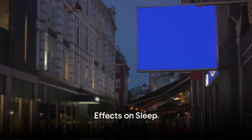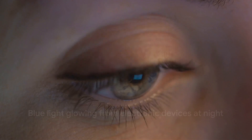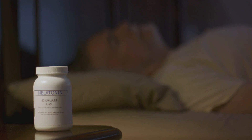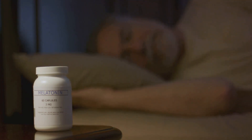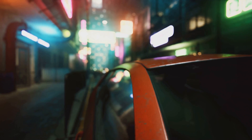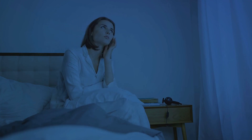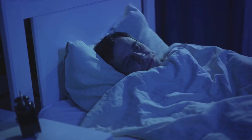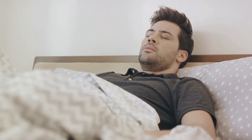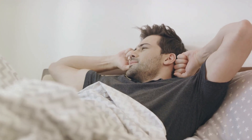Ever found it difficult to sleep after binge-watching your favorite show late at night? Blue light may be the culprit. When we expose our eyes to the blue light from our screens, it sends a signal to our brain that it's still daytime. This can disrupt the production of melatonin, a hormone that regulates our sleep. Melatonin is like a night watchman telling your body when it's time to rest. But when blue light enters the picture, it's as if someone turned on all the lights, confusing the watchman. This leads to insomnia and poor sleep quality. Consider a night of tossing and turning followed by a day of feeling groggy and unproductive — multiply that by every night you spend scrolling through your phone or watching TV, and you can see how blue light is not just stealing your sleep, but potentially disrupting your life.